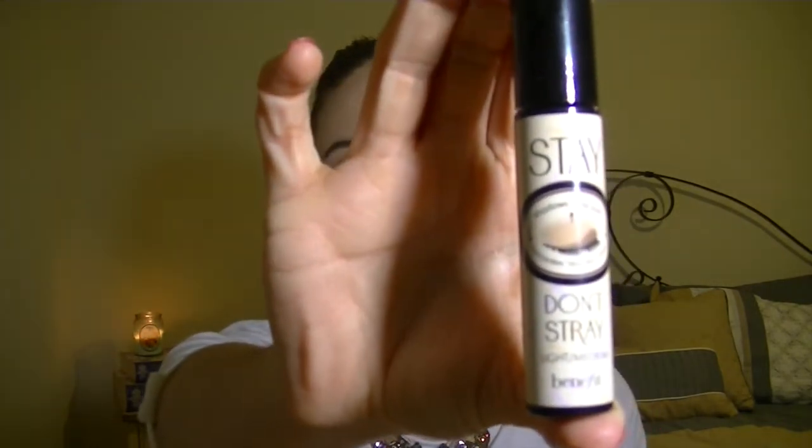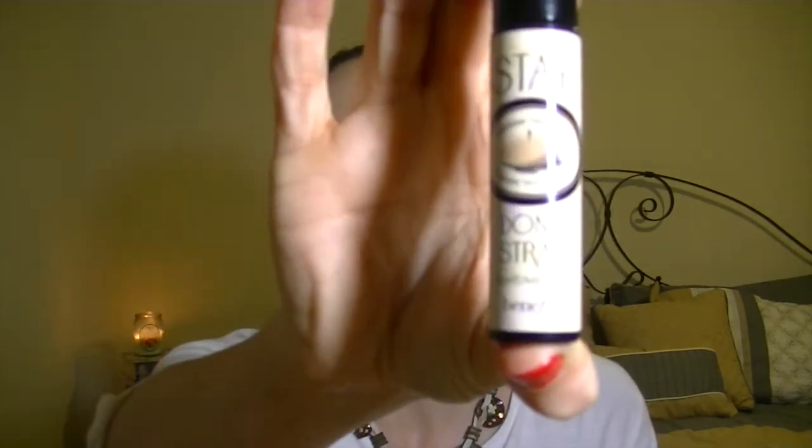The next thing I have is the Benefit Stay Don't Stray eyeshadow primer. I've had this for about four or five months and it still has plenty of product in it — I use it every single day. It really makes my eyeshadows stay on all day long, keeps the colors really pigmented, and there's no creasing. I'm in the color Light Medium. So that's the Benefit Stay Don't Stray.